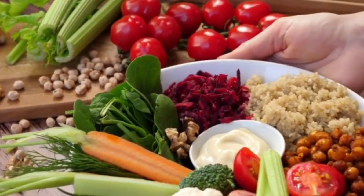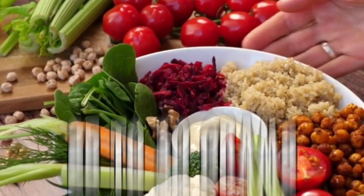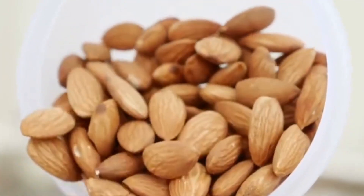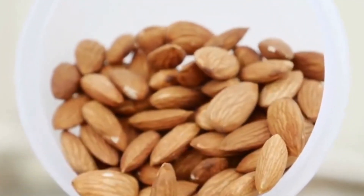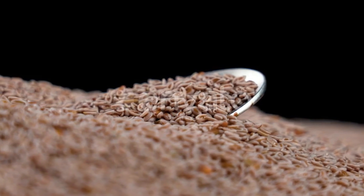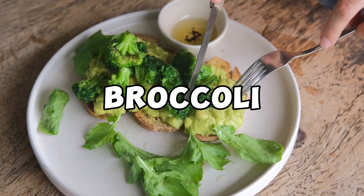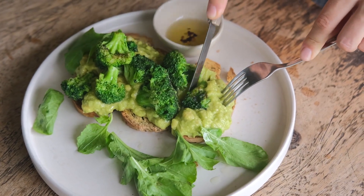The recommended daily fiber intake for adults hovers around 25 to 30 grams, and elevating your fiber consumption can contribute to lower uric acid levels in your bloodstream. Excellent sources of soluble fiber, such as oats, broccoli, and celery, can effectively support the excretion of uric acid.